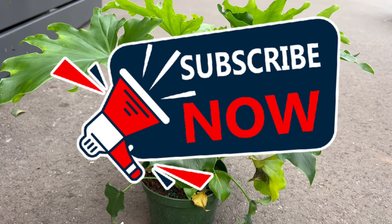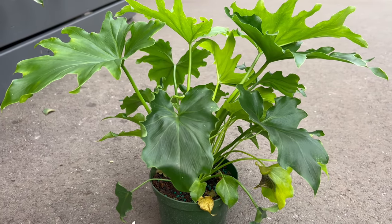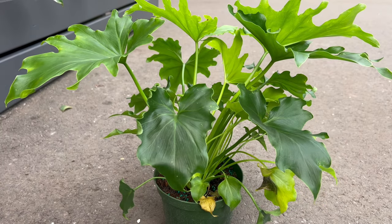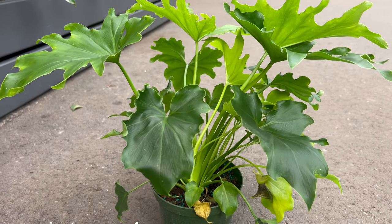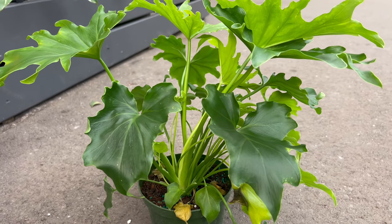As a standalone beauty or part of an indoor garden, Philodendron Lickety Split complements various design aesthetics. Its lush foliage adds a touch of tropical charm to living spaces, making it an ideal choice for offices, living rooms, and bedrooms. Consider pairing it with other tropical plants to create a vibrant and harmonious display.